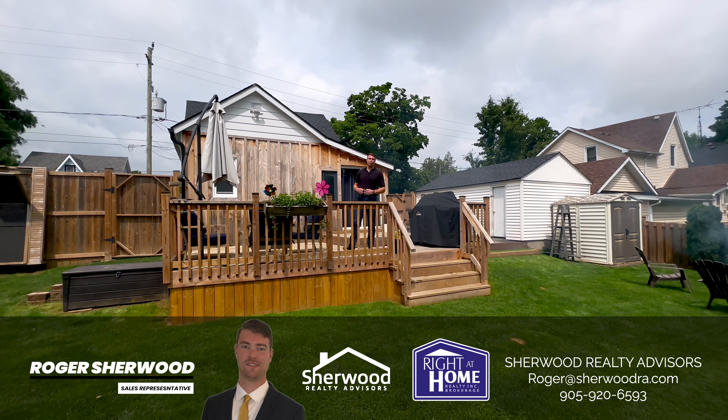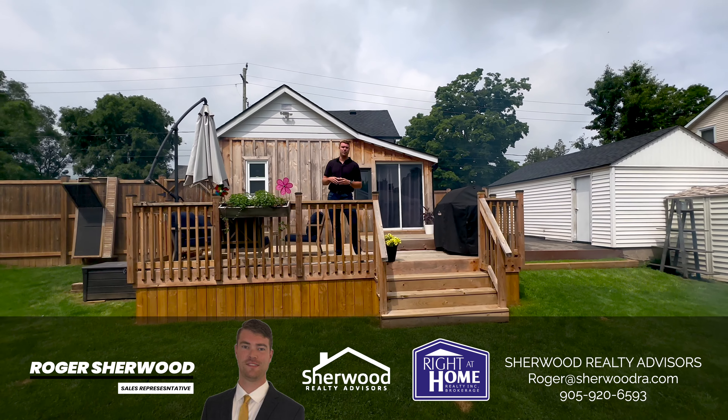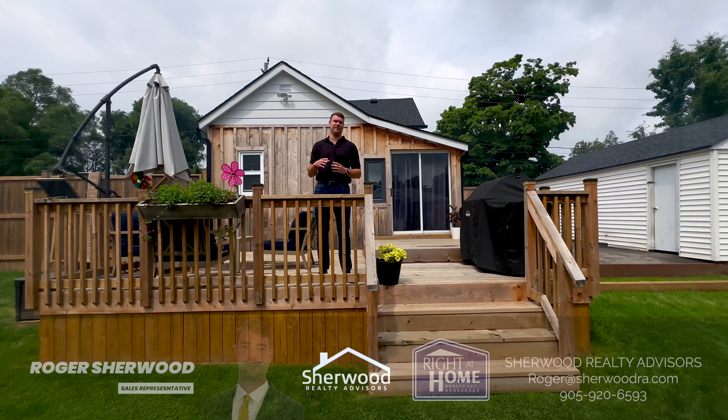I hope you enjoyed this beautiful home and the virtual tour. If you would like a private showing, my contact information is going to be below. Come on and check out what this house has to offer on the inside and outside in person in one of my favorite towns.